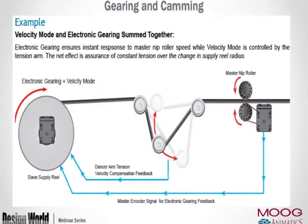An example of dual trajectory: a master nip roller feeds product through, and the encoder output from that master motor feeds back to a slave supply reel. The slave reel must maintain proper speed regardless of how its diameter depletes over time. A dancer arm provides tension control. As the reel depletes it should spin faster, so dancer arm velocity compensation is summed in on top of electronic gearing via dual trajectory on the slave reel — velocity on top of gearing.